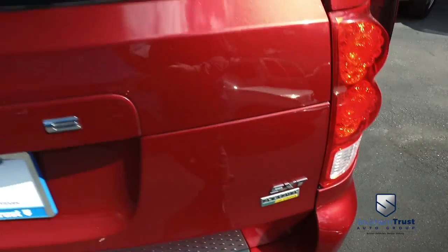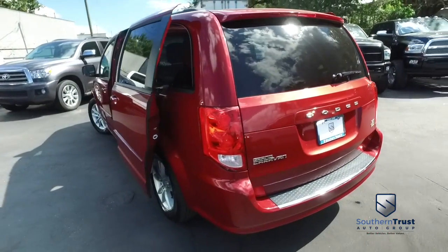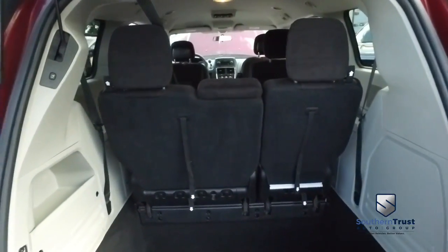This beautiful vehicle — guys, do not wait, do not hesitate, do not procrastinate. This beautiful Dodge Caravan will not last long. Call us now. Let's go inside your beautiful Dodge Caravan.